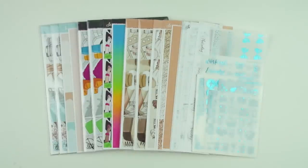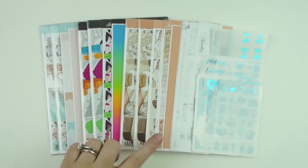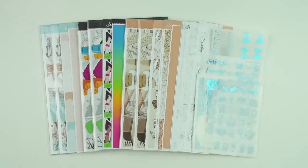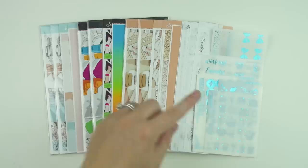Hey guys, it's Andrea and today I'm coming at you with this week's new releases. Our new releases always go live Wednesday at noon Eastern, and we do unlimited stock on our new release collections for the first 48 hours, along with having special pricing on our wiggles for the first 48 hours as well.